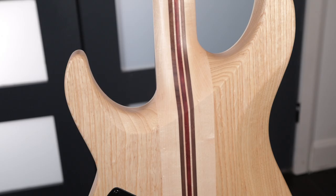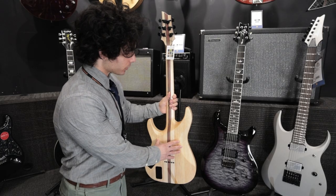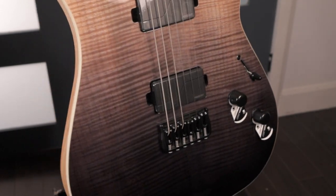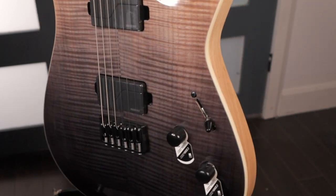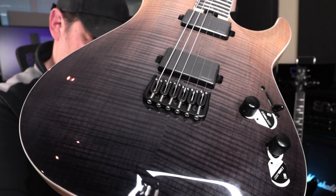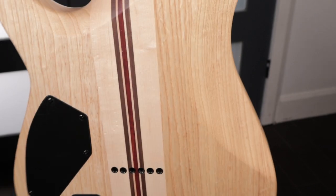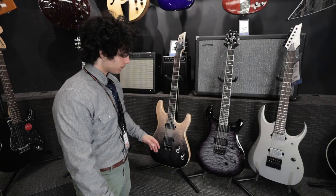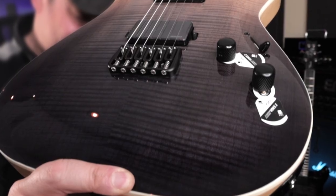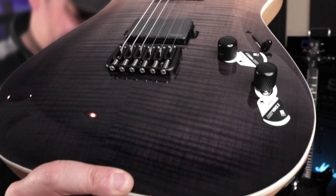Next, we have a swamp ash body wing design because this is a neck-through guitar, so these are swamp ash wings. We have a maple cap with a flame maple veneer — it's a veneer, but the 3D effect on the maple is very pronounced on this specific instrument. It also has a body contour and a bit of a faux carve-top thing going on. It's not super pronounced, but it's definitely there — very common on the C1 shapes.